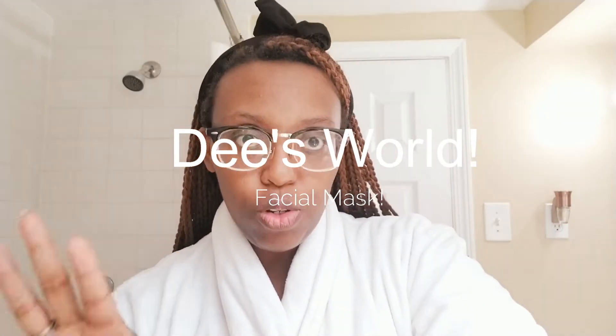Hi guys, how are you? Today I'm using a face mask. I'm going to do a face mask haul with you guys of all the different ones that I've bought and all the different ones I'm super excited about using, and I'm going to pick out the one I'm going to use today. So let's get started.